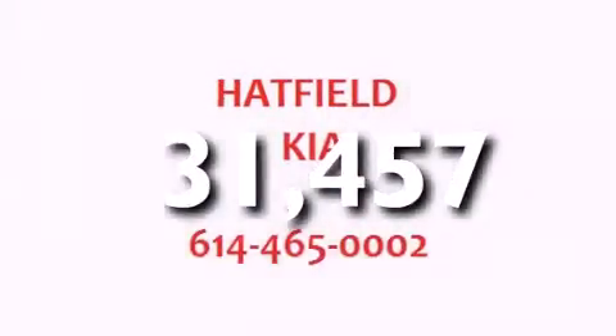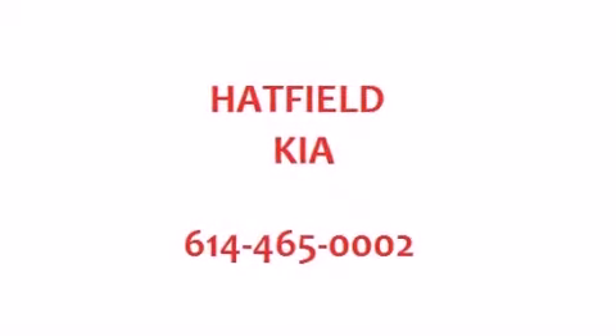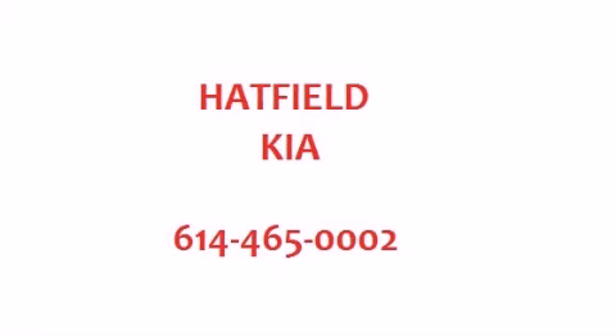With an EPA estimated rating of 38 miles per gallon on the highway, this vehicle is clearly a fuel-efficient choice. We invite you to contact us today to learn more about this vehicle.